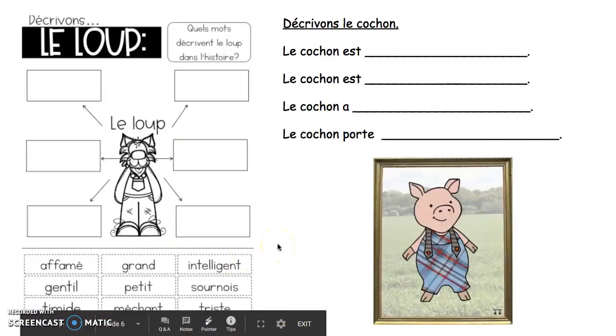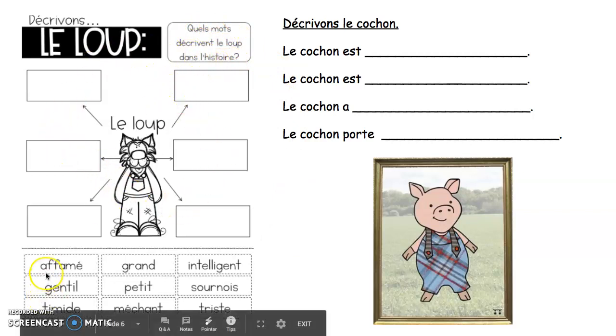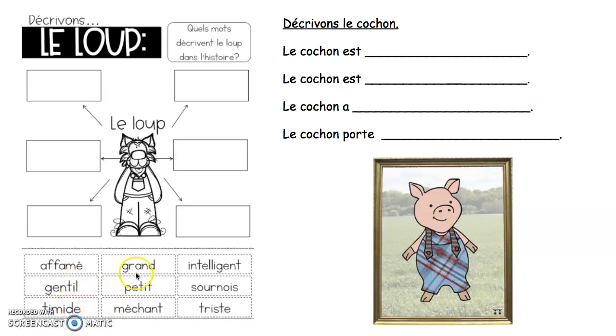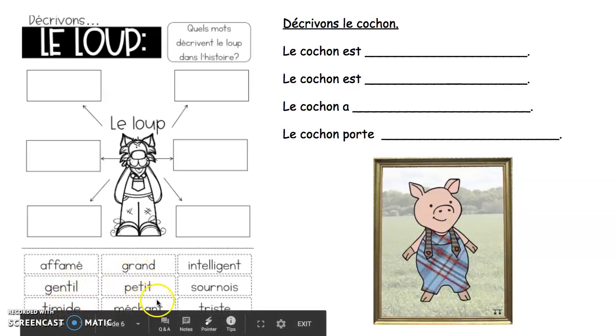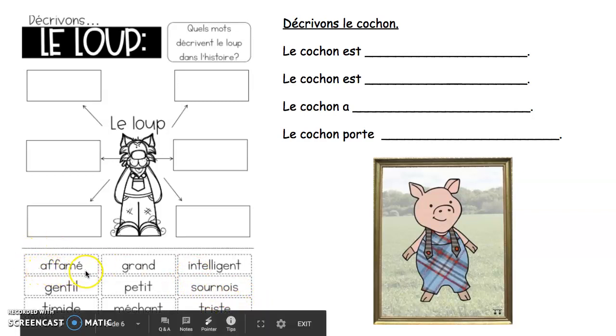Once you listen to Les Trois Petits Cochons, there is this activity. Quels mots décrivent le loup dans l'histoire? How can you describe the wolf? Options include: affamé (hungry), gentil, timide, grand, petit, méchant, intelligent, sournois (sneaky), triste.